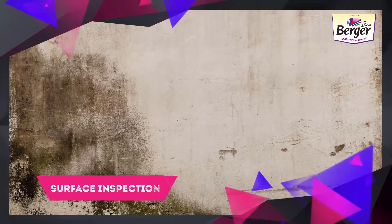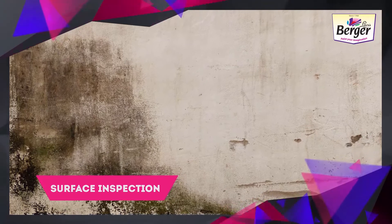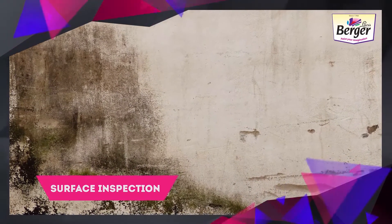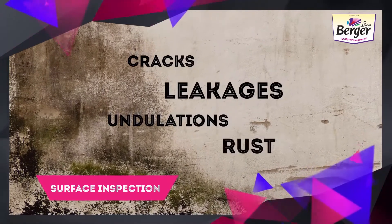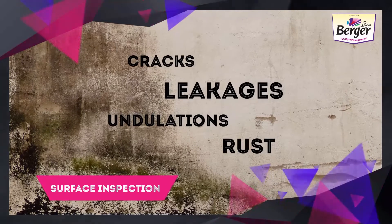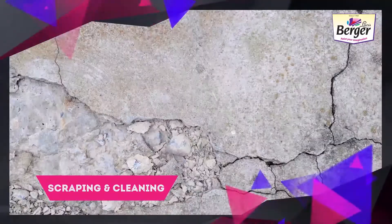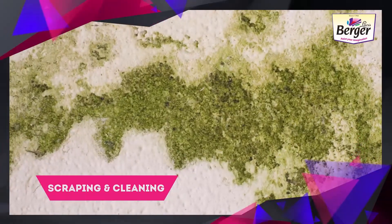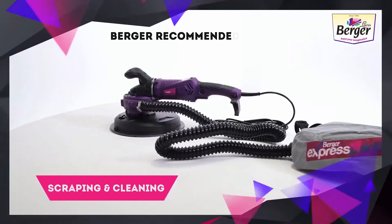Surface inspection: before painting the exterior walls, undertake repairs of all surface imperfections — cracks, leakages, undulations, and rust. Scraping and cleaning: remove all loose paint, dirt, fungus, algae, moss, and salt deposits. Berger recommended tools include the Express Painting Sander with paint scraper attachment and the Express Painting Jet Washer, or alternatively wire brushing the surface.